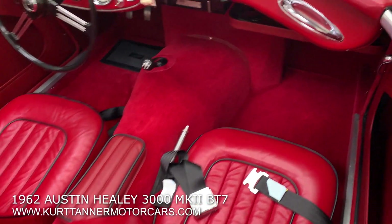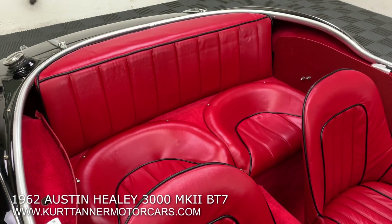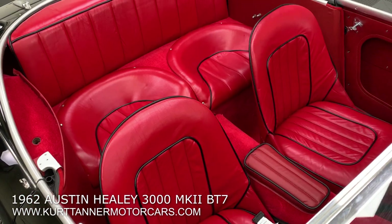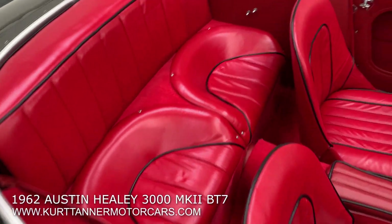Wilton wool carpet, along with that beautiful, luscious red full leather interior.